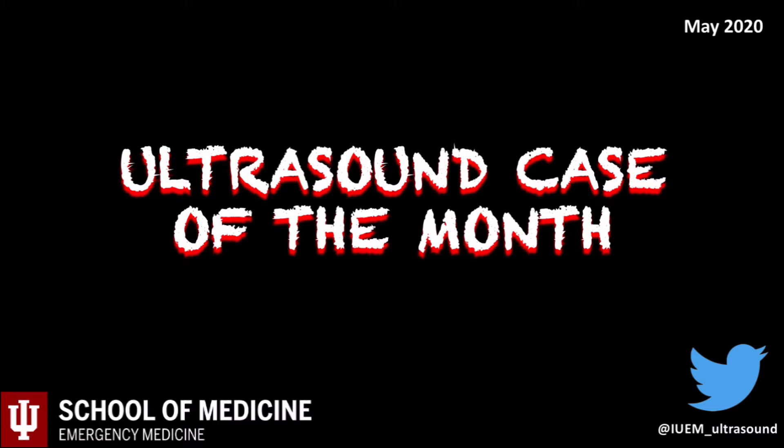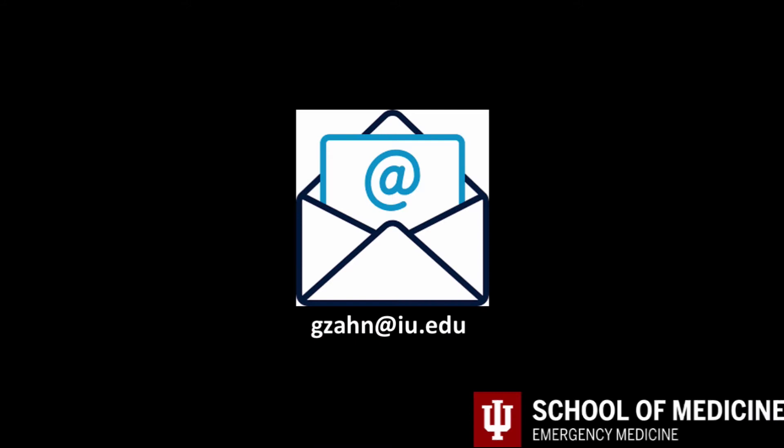Welcome to the May Ultrasound Case of the Month. Thanks once again for taking the time to watch clinical cases and learn how ultrasound can assist us all in taking care of patients. My name is Greg Zahn and I am an assistant professor of clinical emergency medicine. Please email me with any questions or concerns at gzahn.iu.edu. This case was seen by the resident Dr. Christine Motskas and the attending Dr. Bart Biesener.